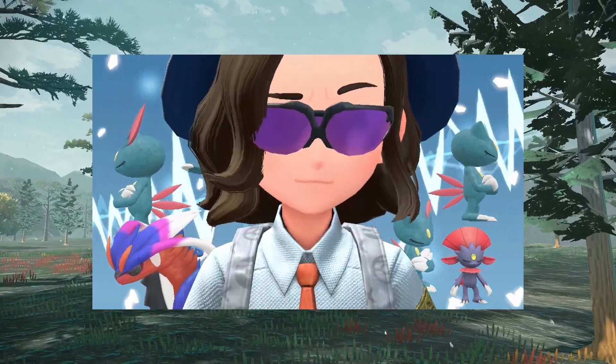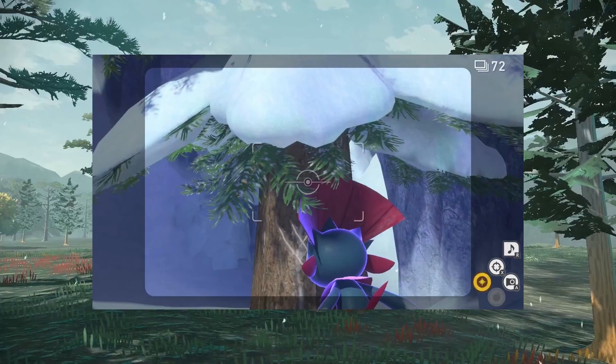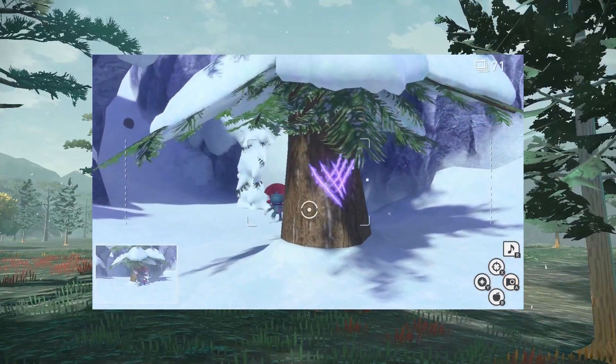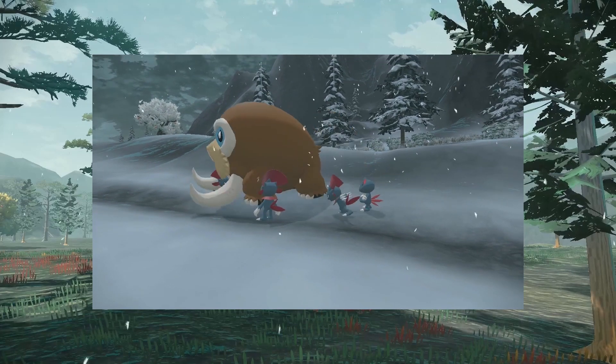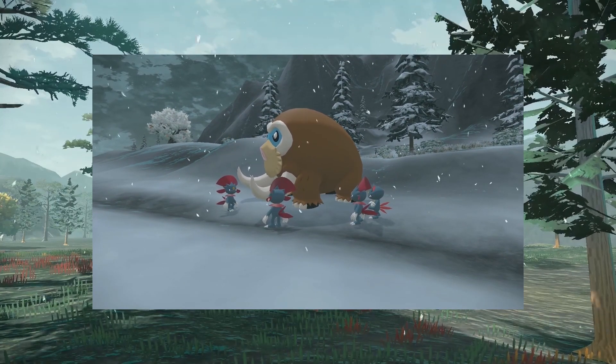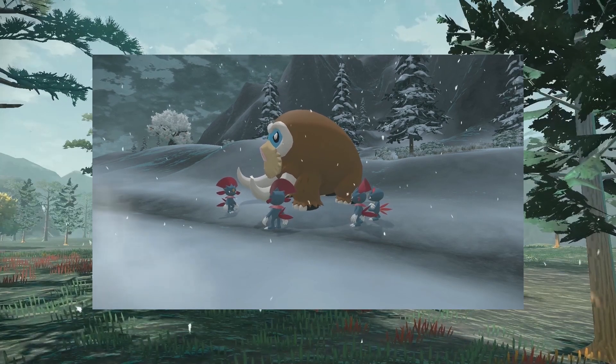Sneasel and Weavile, at least, live in packs and communicate through claw markings. Hisuian Sneasel and Sneaseler do not, instead preferring solitary living. Pack living has the massive advantage of easier and more often successful hunts, leading to plentiful food, but solitary living has the advantage of less need to hunt — with one successful hunt being sufficient food for longer.